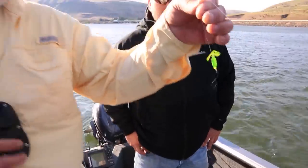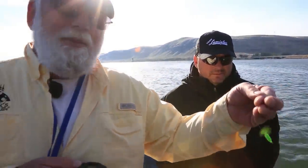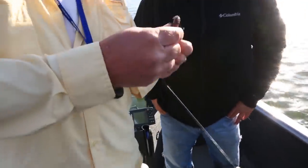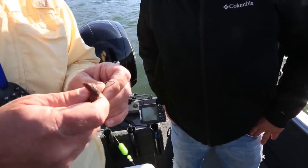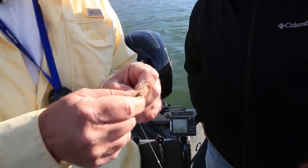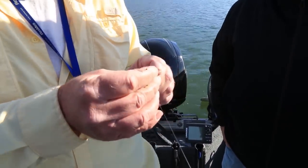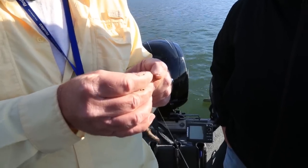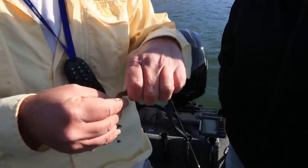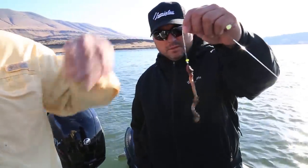Here's the new Max Lure Spindrift walleye rig. We've been doing real good on these and we're going to show you how to hook it up right now. You want to thread it on going right through the head — the closer you can get to the end right at the head there the better off you are — and you just thread it on until you can't go anymore and then pull it over the top. And that's how that one works.